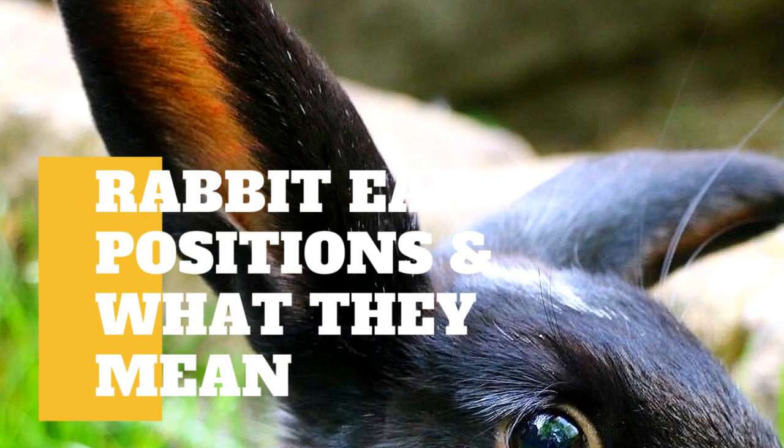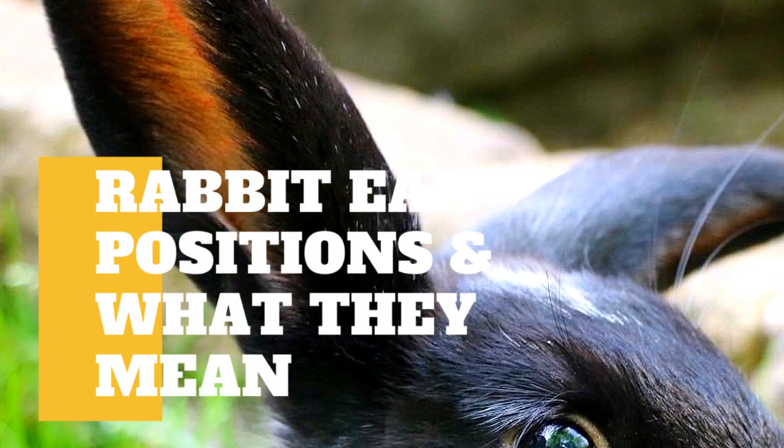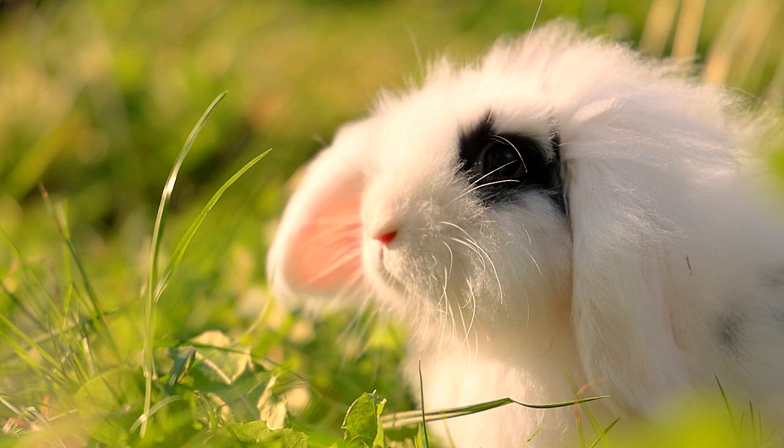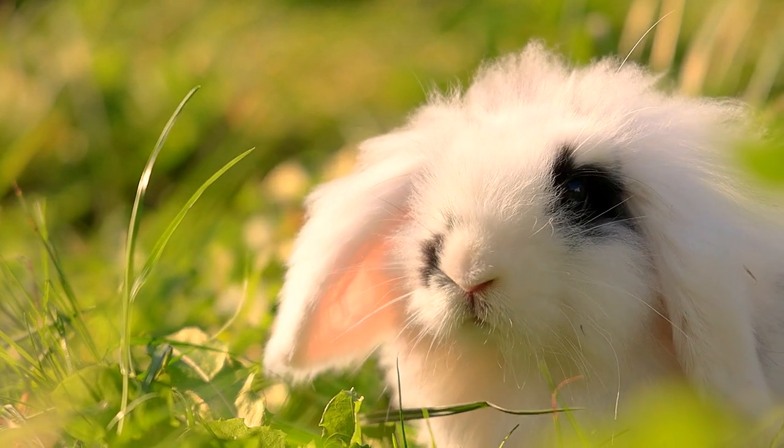Rabbit ears are adorable. Whether your rabbit is lop-eared or upright-eared, they always add to the overall cuteness factor of our beloved pets. But did you know rabbit ears can tell you a lot about your rabbit's personality?